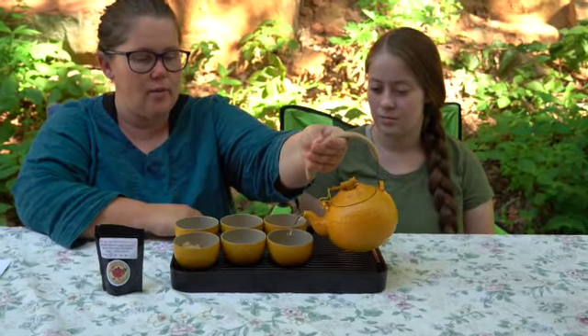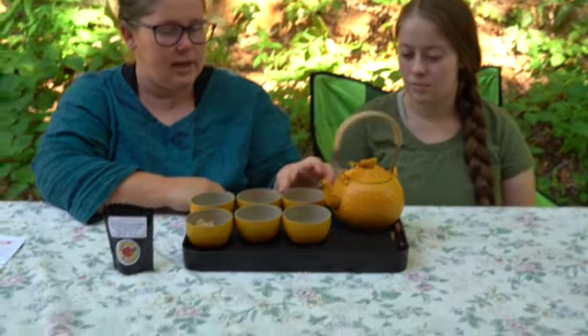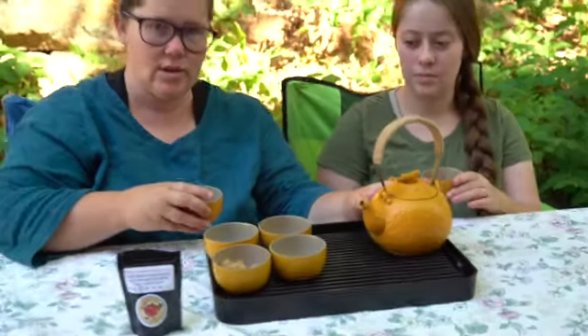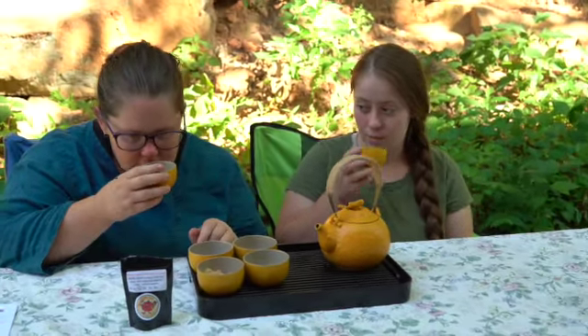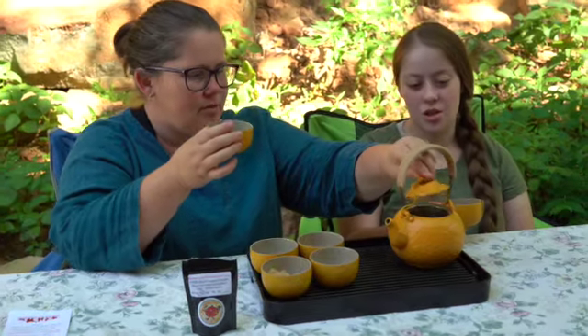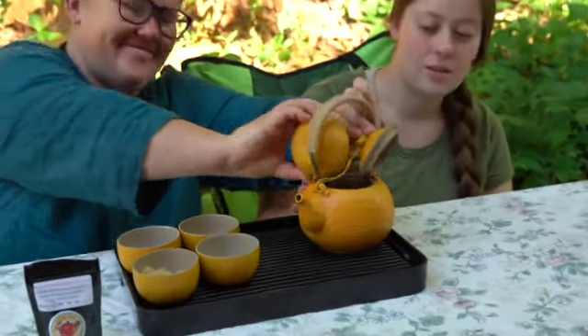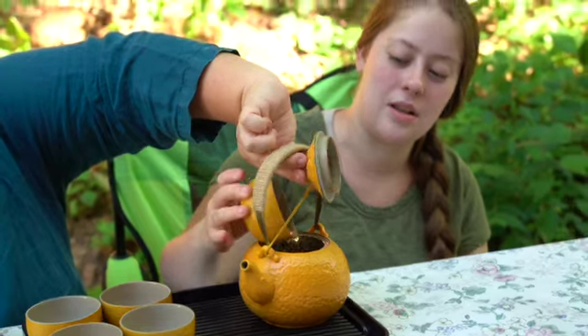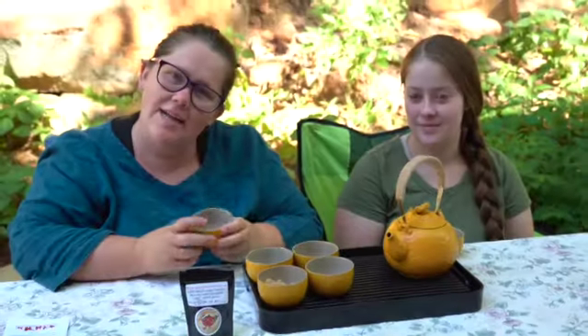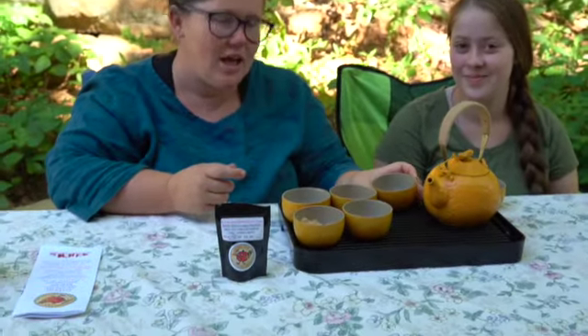I might not have given it quite enough time, or maybe I didn't put enough tea in, because it looks kind of light in color. It will just keep brewing while we taste the first taste. It smells fantastic. Still too weak right now, but really good flavor. Let's cheat the system and dump it back. We'll be back in a minute when it actually has time to brew — I'll try to be more patient.